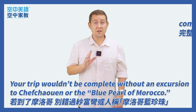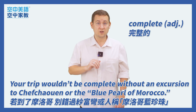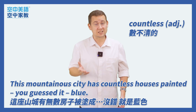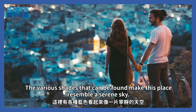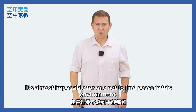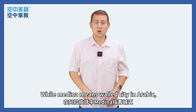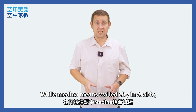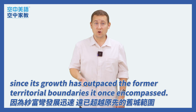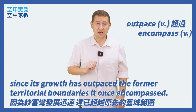Your trip wouldn't be complete without an excursion to Chefchaouen, or the Blue Pearl of Morocco. This mountainous city has countless houses painted, you guessed it, blue. The various shades that can be found make this place resemble a serene sky. It's almost impossible for one not to find peace in this environment. While Medina means walled city in Arabic, Chefchaouen's can be found within the city limits, since its growth has outpaced the former territorial boundaries it once encompassed.